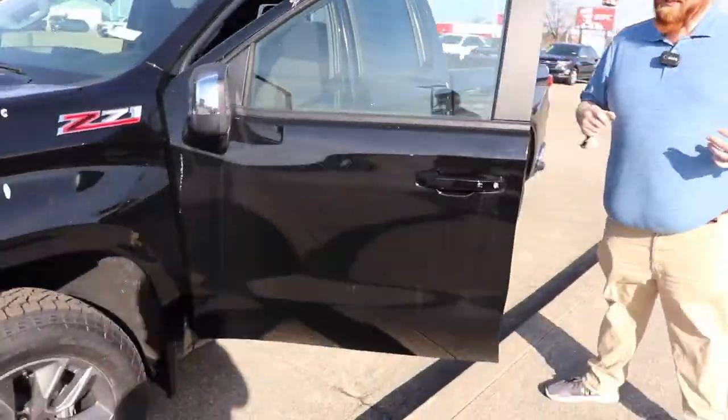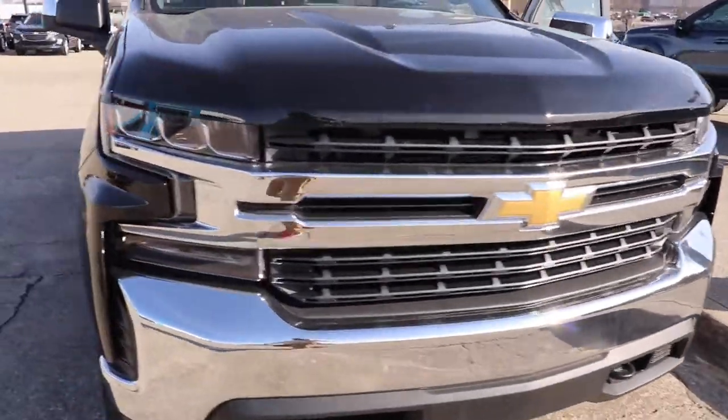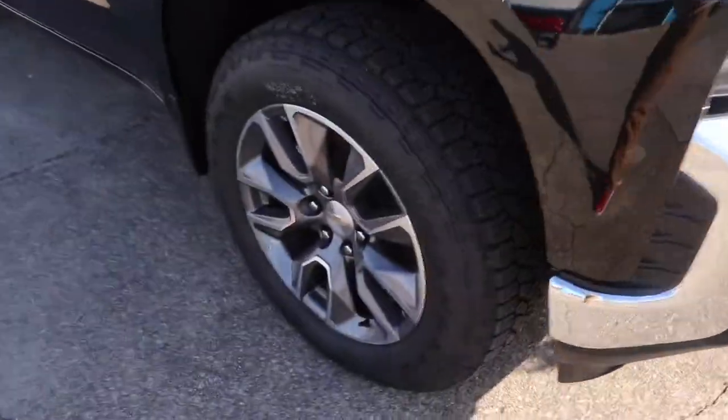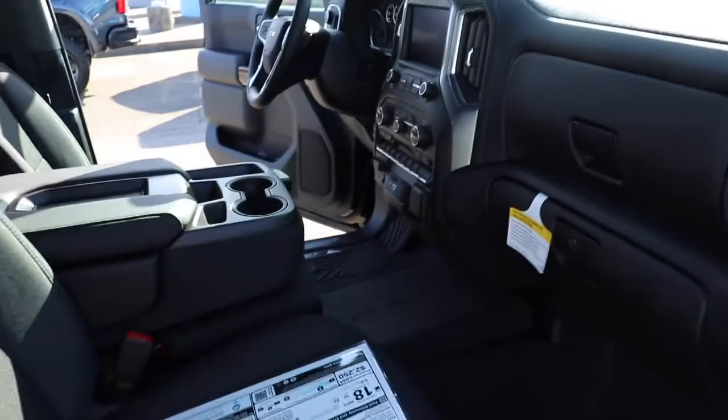We're going to show you some of the great features of our 2021 silver autos. First of all, just check out the great styling — four wheel drive, it's got great wheels on it. These are some of my favorite wheels right now. Of course, being an LT it's got the chrome grille, and it is a Z71 so it's got four wheel drive, skid plates, and upgraded suspension.